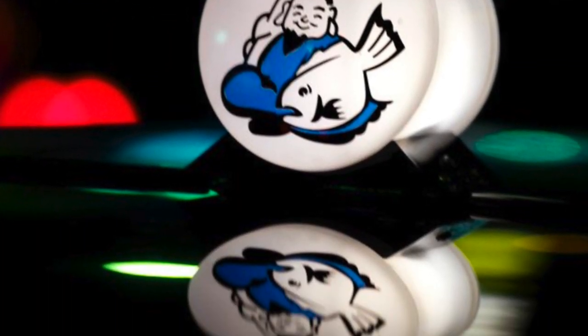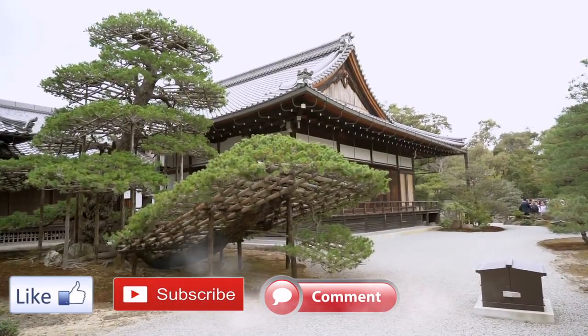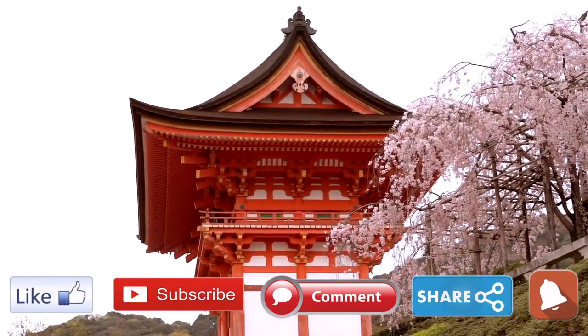For more tips on traveling through Japan, check out these videos. If you have enjoyed this video, please like, subscribe, comment, and share. And do not forget to ring the notification bell. Till next time, happy and safe travels!